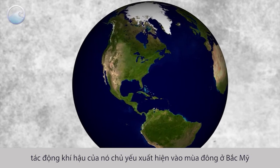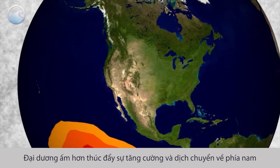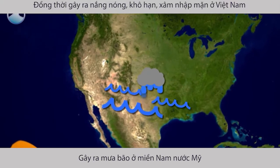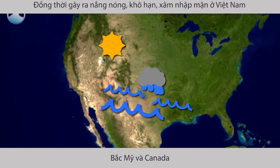Its climate impacts show up mostly in the wintertime over North America. The warmer ocean fuels an intensification and southward shift of the jet stream. This brings flooding to the southern United States and warmer, drier conditions over parts of the Pacific Northwest, northern U.S. and Canada.